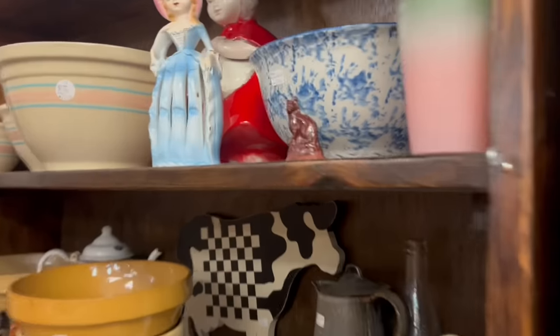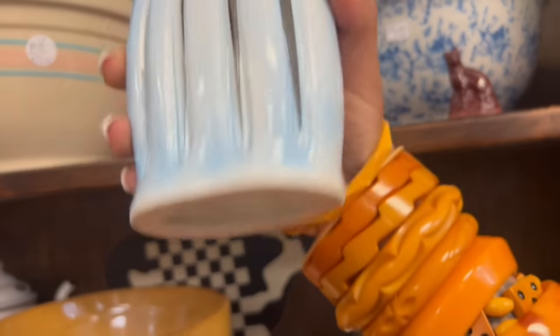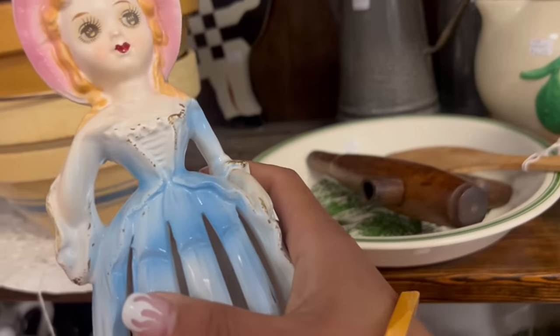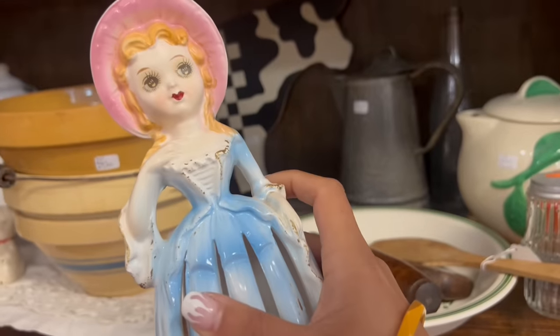And I circled back to this booth as well. I almost missed this napkin girl — oh my gosh, she's fabulous! $12 and in great shape. I don't usually see this version of it either. Definitely gonna grab that. She's fabulous.